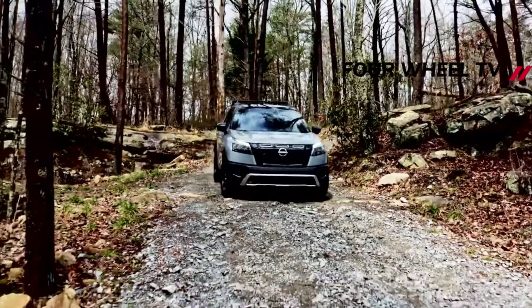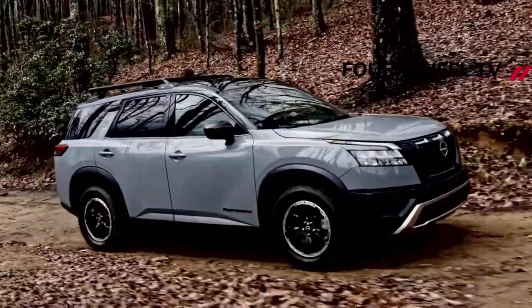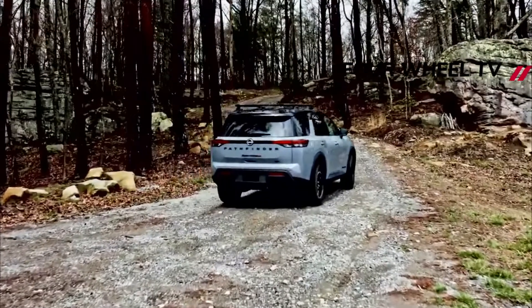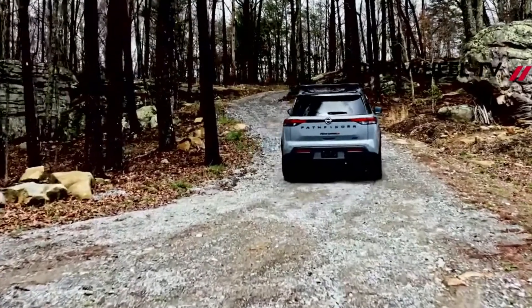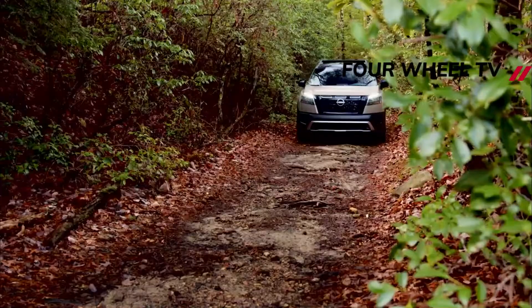A revised fuel mapping of the 3.5-liter V6 engine increases its output from 284 horsepower (209 kilowatts) to 295 horsepower (217 kilowatts), while the torque goes up from 259 pound-feet (351 newton-meters) to 270 pound-feet (366 newton-meters). A nine-speed automatic transmission sends the power to all four wheels.